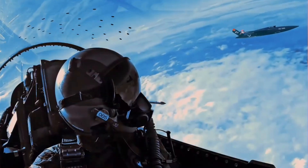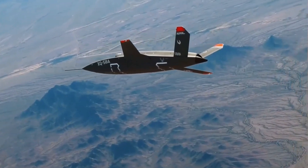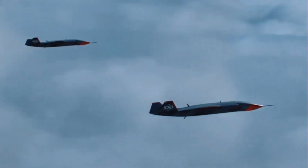The Valkyrie can carry a variety of payloads, including sensors, weapons, and electronic warfare equipment. It is designed to operate autonomously or in collaboration with manned aircraft.